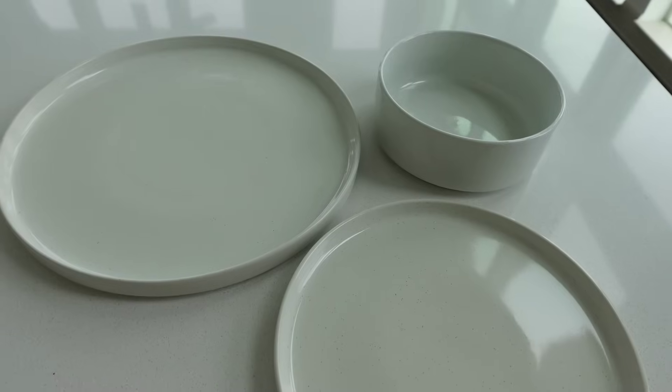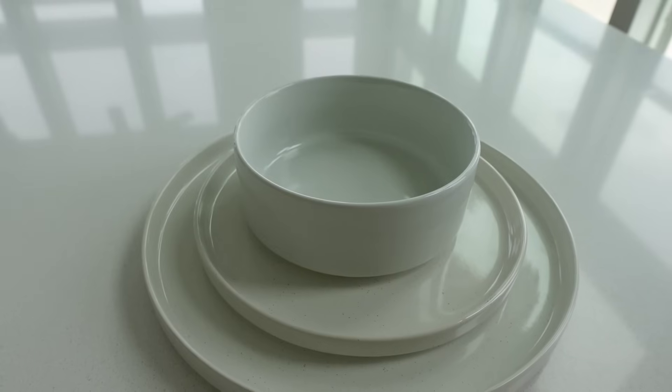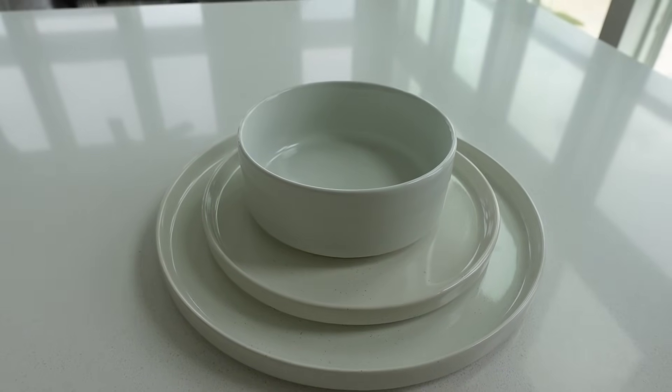Last but not least, we're going to get into my new set of plate dinnerware. I'm obsessed. I love the whole look — it's like a plate but also a bowl type of vibe. I just think it's so cute.